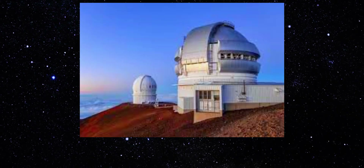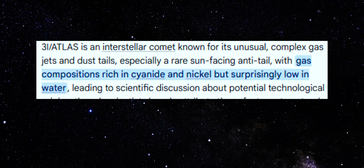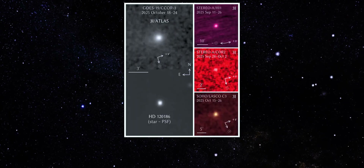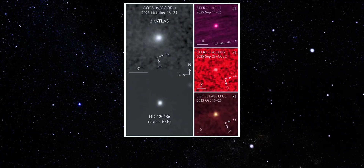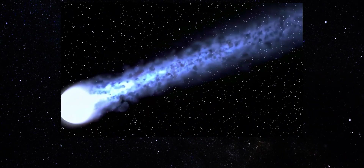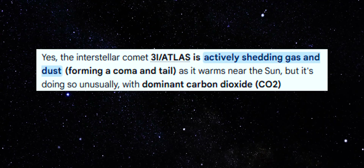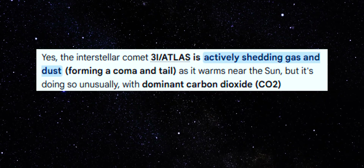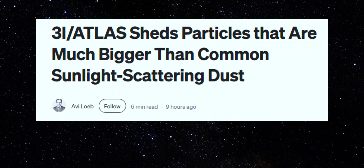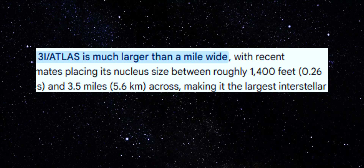Chemistry. Spectroscopic analysis reveals unmistakable signatures of volatile gases in the coma. Carbon-based compounds and other volatiles have been detected, confirming that these jets are gas-driven, not just dust plumes. Gas expansion carries far more energy, allowing jets to remain coherent over extreme distances. And the inferred production rates are staggering — even conservative estimates suggest that 3I Atlas is shedding material at levels difficult to reconcile with its estimated size and mass. For an object believed to be roughly a mile wide, this level of sustained activity is extraordinary.